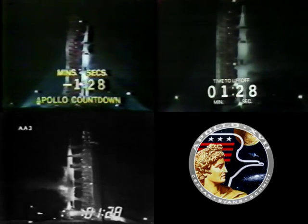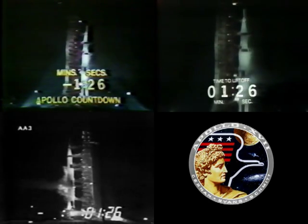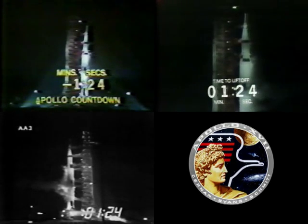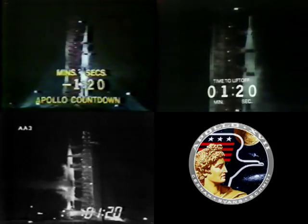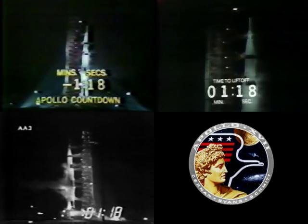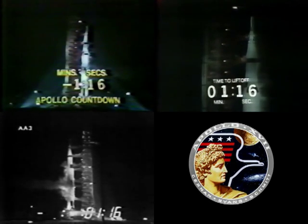T minus 90 seconds. Countdown continuing smoothly. The S-4B propellants pressurized — showing, using the workaround, the S-4B propellants have been pressurized.